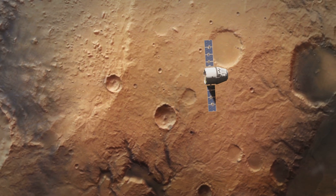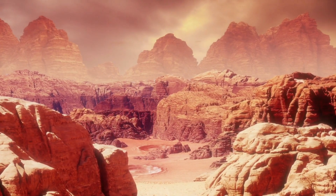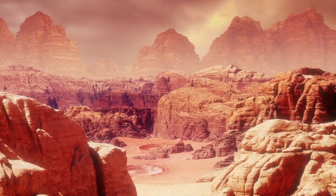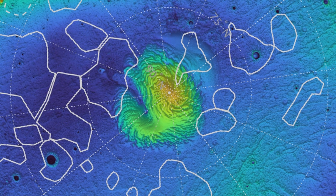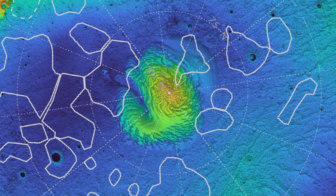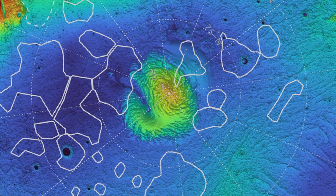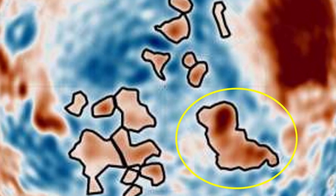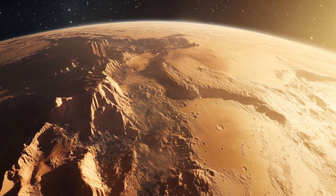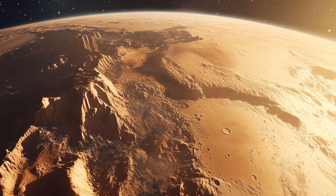Scientists have just unveiled the first true global gravity map of Mars, and it reveals something unexpected: 20 dense blobs hidden beneath the surface of an ancient Martian seabed. These blobs lie in the Borealis Basin, a massive impact zone that used to be an ocean over three billion years ago. One of the blobs looks like a dog — they're massive, up to hundreds of kilometers wide, and 300 to 400 kilograms per cubic meter denser than the surrounding rock.